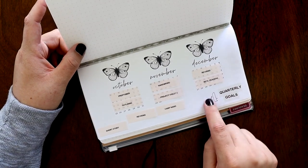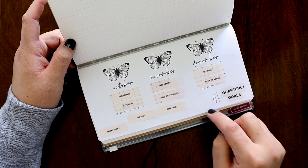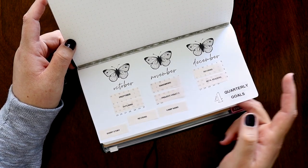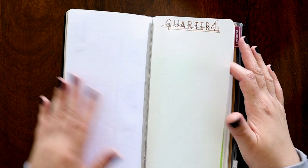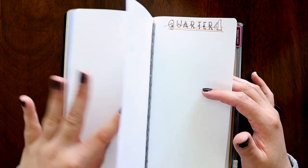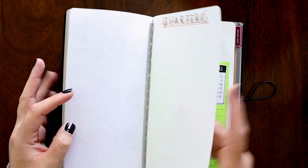This is my Dymo Label Maker. And this is a stencil — I'm not sure where I got it, but it's kind of cute. Then in the back I just have quarter four so I can break these down further — if I need to plan them out more and they have a lot more steps, I can just do that here.